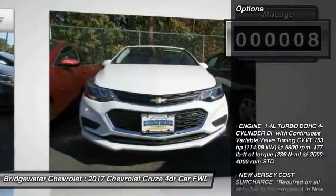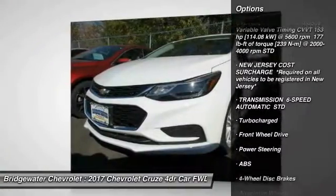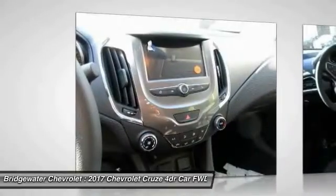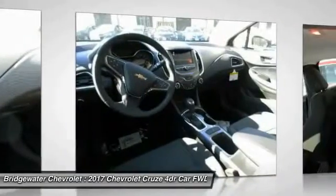Here are some of this vehicle's great options: steering wheel audio controls, traction control, anti-lock braking system, stability control, keyless entry, backup camera, Bluetooth, adjustable steering wheel, power steering, driver airbag.